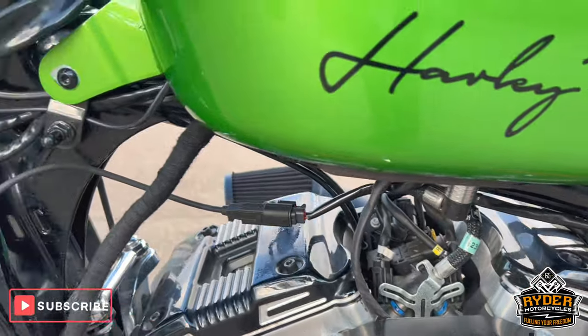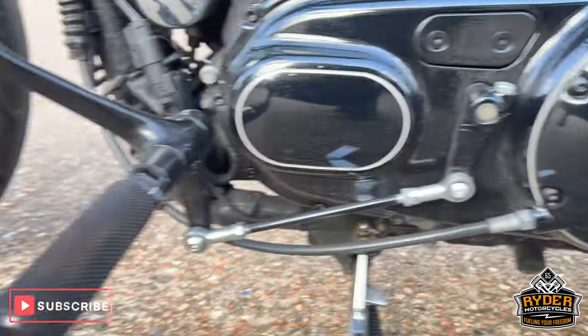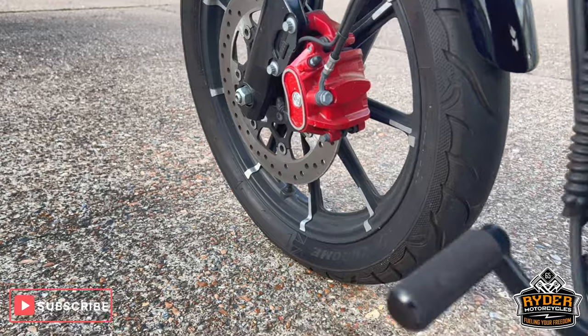The left hand side is nice. Another casing low down. Aftermarket foot pegs.